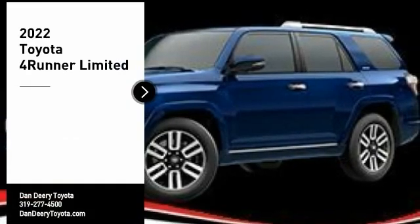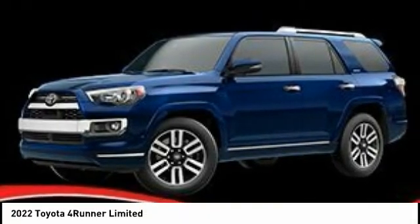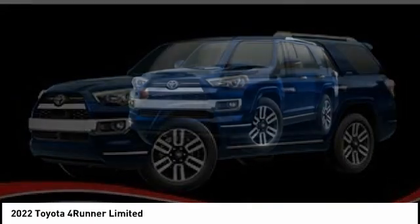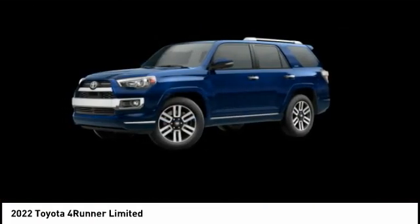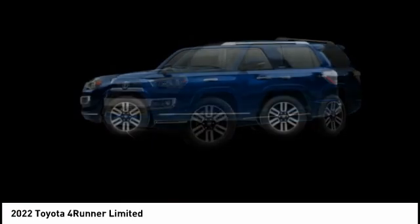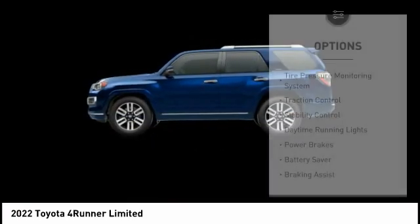Make a great choice today with the 2022 4Runner. 4Runner durability is unbeatable. There are more 4Runners on the road today than any other midsize SUV. Here are some of this vehicle's great options.